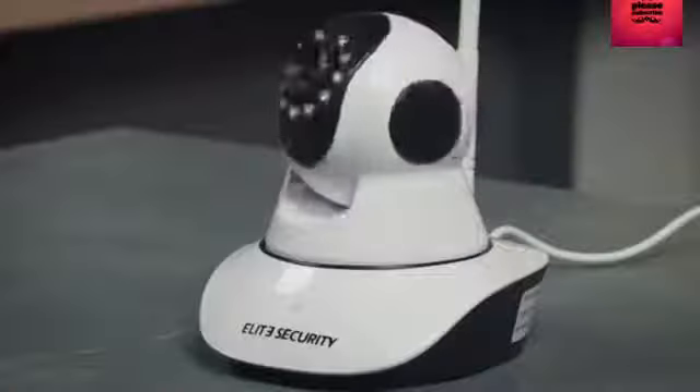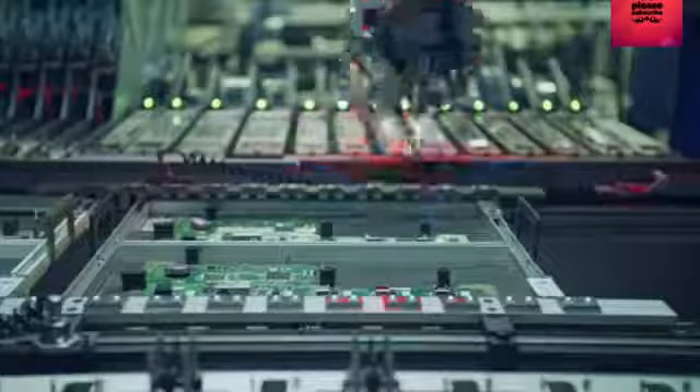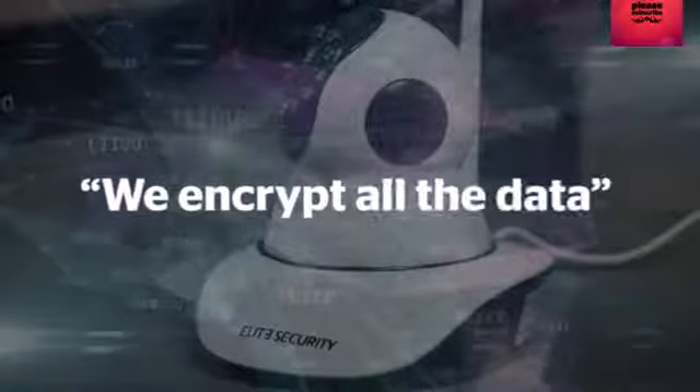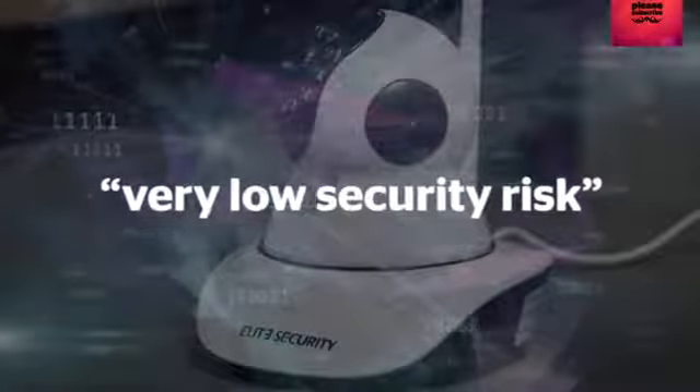The cameras we found with flawed security all have one thing in common. The technology they use is developed by the same Chinese-based company, HiChip. It says all data between the camera and app is encrypted, claiming there's a very low security risk to users' privacy.